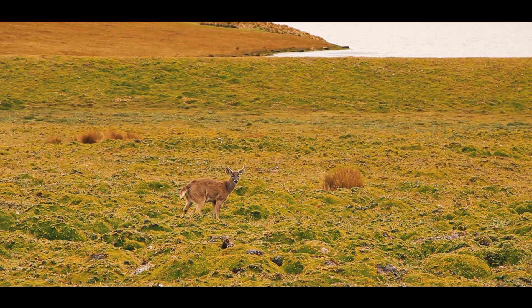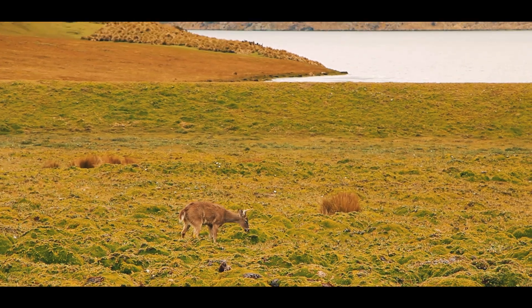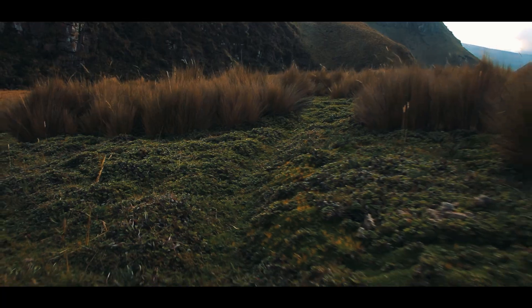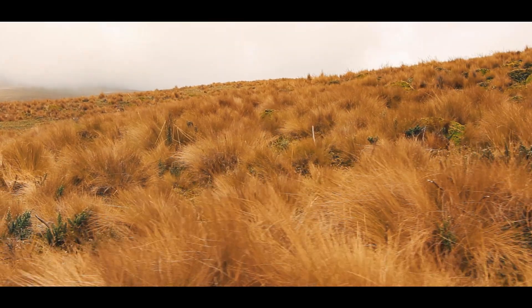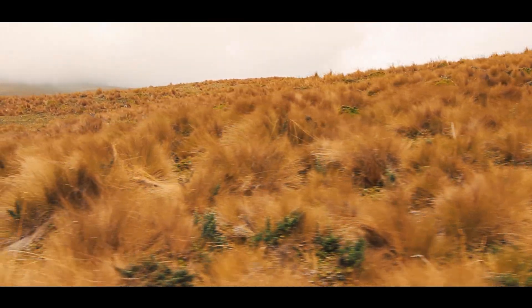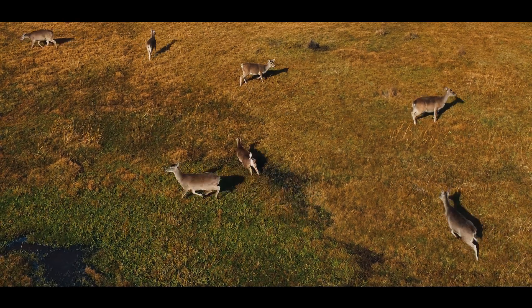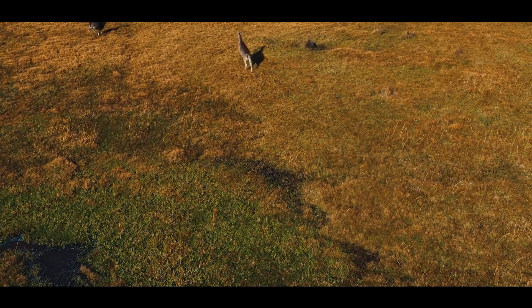White-tailed deer in this environment prefer open areas where they forage for herbs, shoots, leaves, and the soft branches of bushes and trees. Occasionally, we observe them eating fruits and seeds. Deer can run very fast when they feel threatened, and the white-tailed deer of Antisana are no exception.